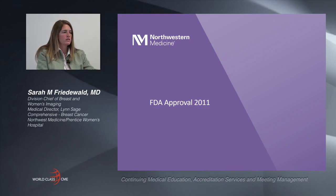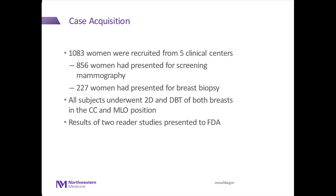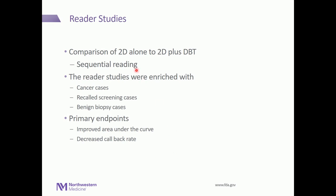Tomosynthesis was FDA approved in 2011. There were just over a thousand women recruited from five clinical centers. 856 women had presented for screening mammography and 227 women for breast biopsies. All subjects underwent the combination examination — both the 2D and 3D imaging in the CC and MLO projections. The reader studies compared 2D mammography to the combination of 2D plus tomosynthesis in a sequential reading, enriched with cancer cases, recalled screening cases, and benign biopsy disease cases. The primary endpoints were to show an improved area under the curve as well as a decrease in recall rate.